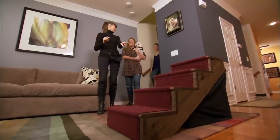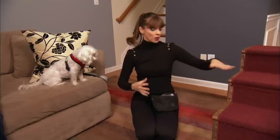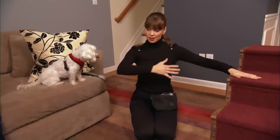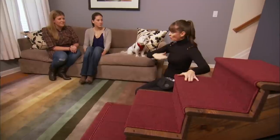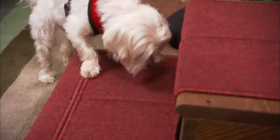In order to train Pumpkin to be OK on stairs, I created four steps. And on those four steps, I put carpet. So I want her to feel confident about going upstairs with carpet on before we start training her without carpet on.